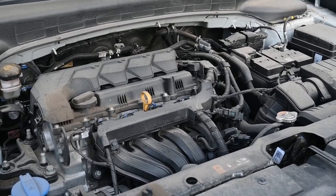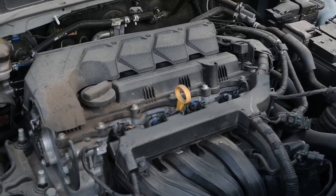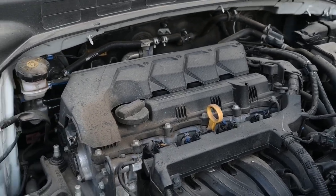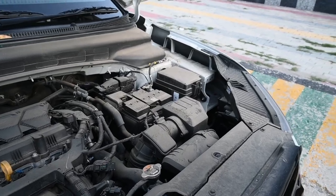If we talk about its power, it provides 113 bhp power. And if we talk about its torque, it produces 144 Nm torque, which produces a very powerful performance in low gear.